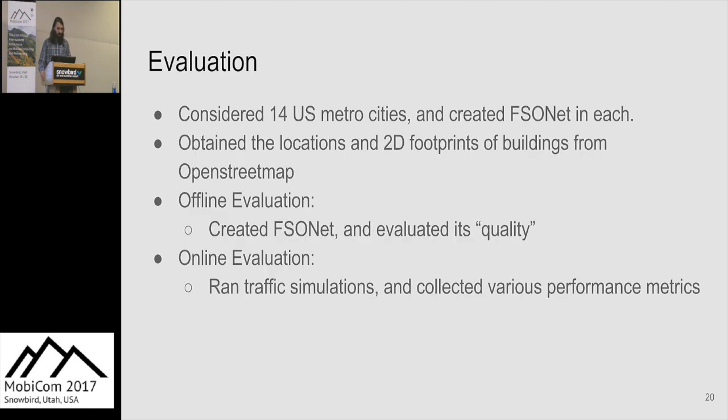To evaluate FSONet, we ran two types of tests: offline tests where we generated the network and evaluated our objective function, and online tests where we ran traffic simulations and compared different reconfiguration algorithms. We did this for 14 cities in the U.S., obtaining 2D building plans for each city and assuming our FSOs were lower than any of those buildings.